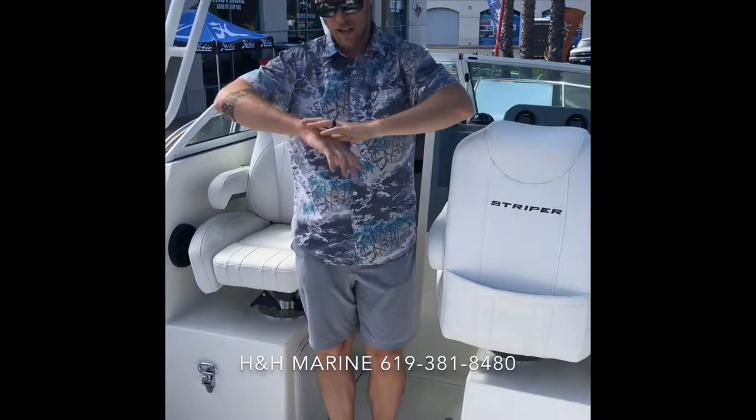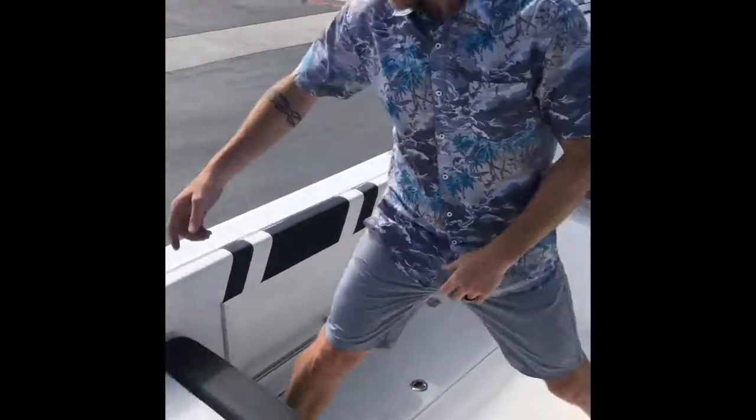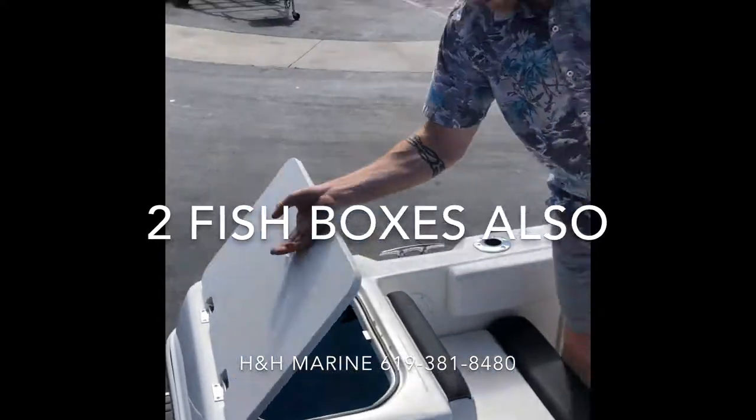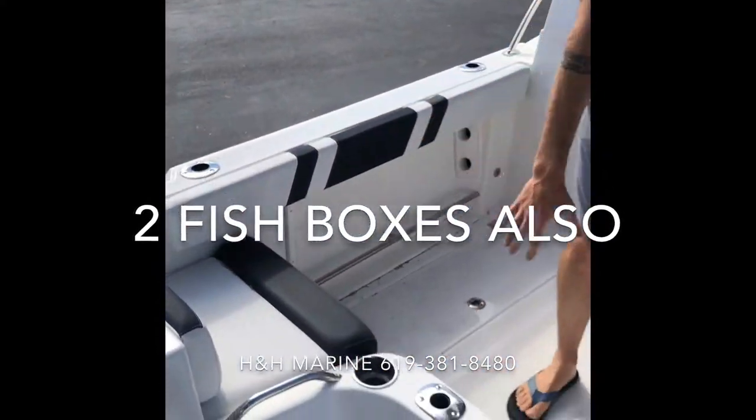Now we're inside the boat. Lots of room for a 20-foot boat — it's the biggest 20-foot boat I've ever been on. Got the livewell on the back, a fish cutting area right there, two seats that are removable with a backrest and an additional seat.